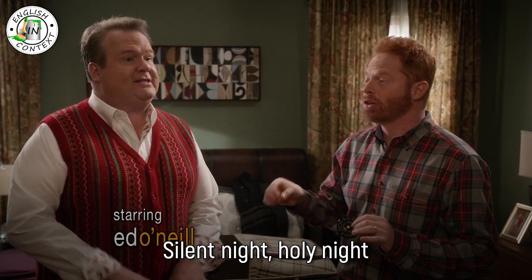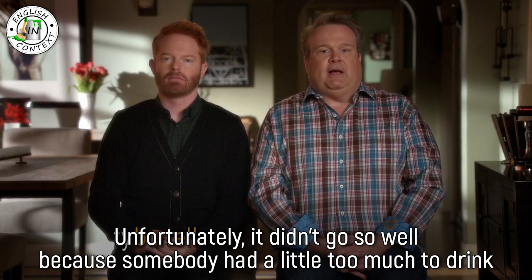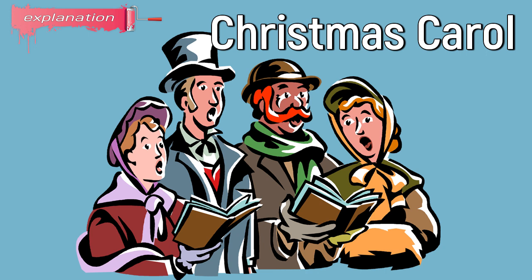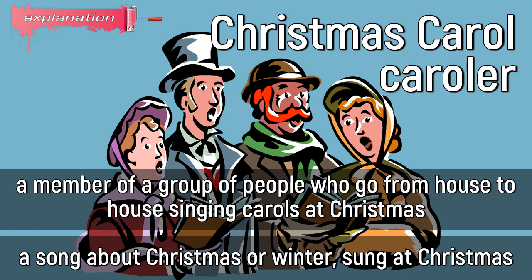Silent night, holy night. Oh my God, we are killing it. Last Christmas, Mitchell and I thought it would be fun to sing a little Christmas carol for the family. Unfortunately, it didn't go so well, because somebody had a little too much to drink. Christmas carol: a song about Christmas or winter, sung at Christmas. Caroler: a member of a group of people who go from house to house singing carols at Christmas.